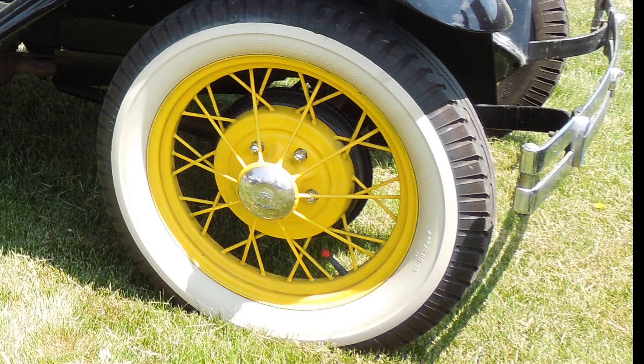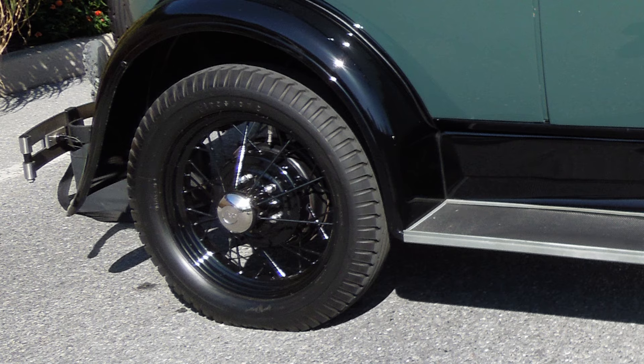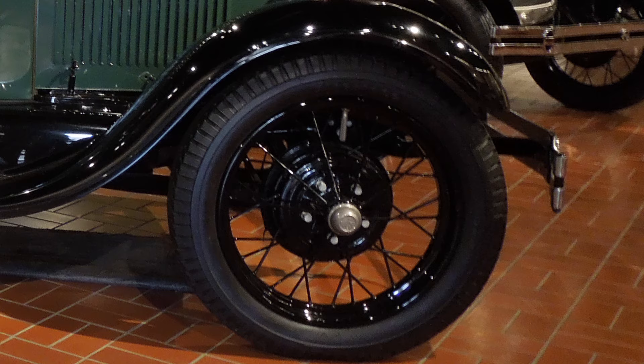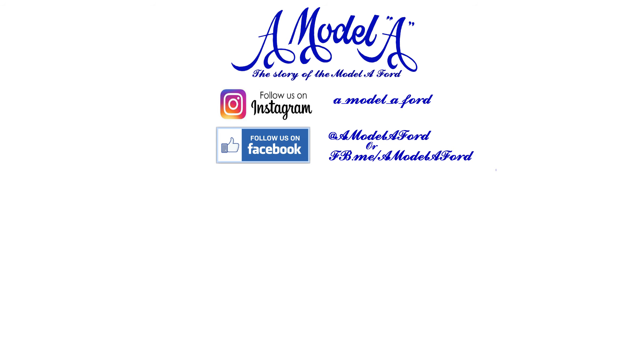Whatever color wheel your Model A rides on is okay with us. Variety is the spice of life — why not let it apply to a Model A? As always, thanks for continuing to watch A Model A.